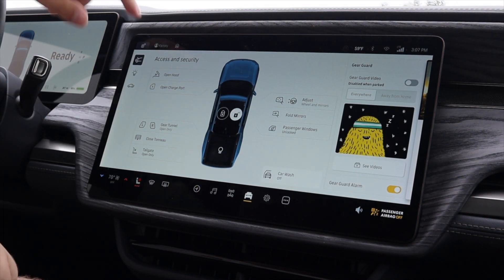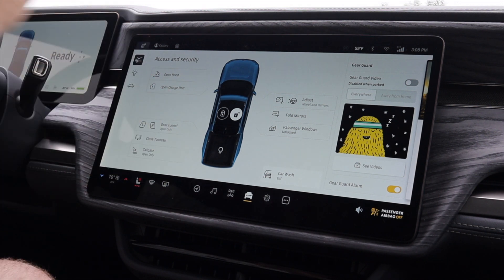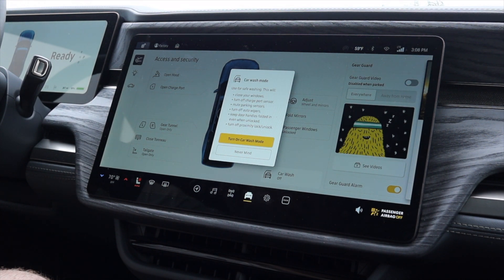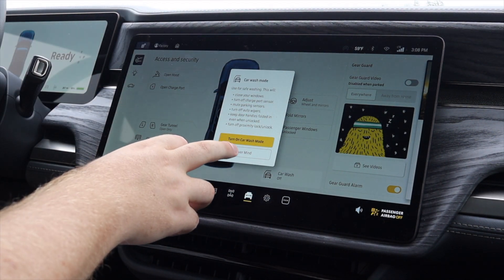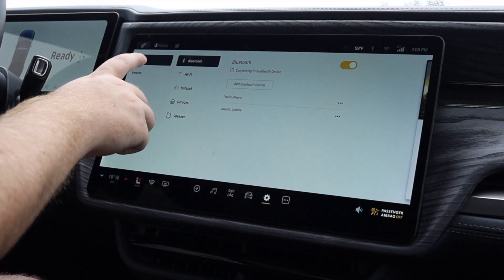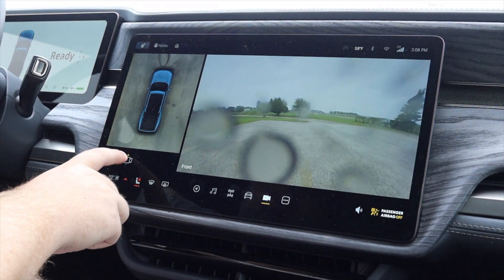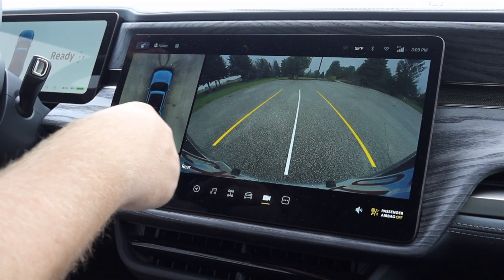I can open the hood, charge port, gear tunnel, tonneau cover, and tailgate from the screen. I can lock and unlock the vehicle, fold mirrors, adjust pedals and steering wheel, and passenger windows. There's a Car Wash mode — it closes windows, turns off the charge port, and mutes parking sensors — the first time I've seen that on a vehicle like this. I also have Gear Guard video, basically like Tesla's Sentry Mode. I can also view front-facing, 360, and rear-facing cameras, with lines that move as I turn the steering wheel.